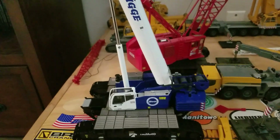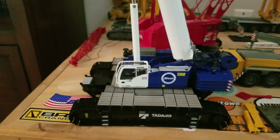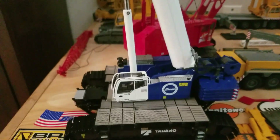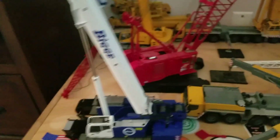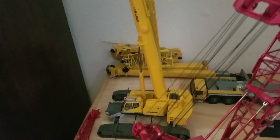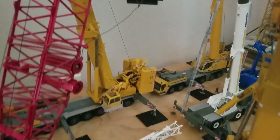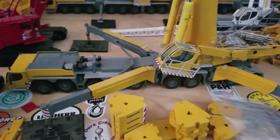And here we've got a Tadano CTC 2000, I think. It's a Liebherr 4100W with the clam. LTR 1220. LTM 1500, LTM 1350, and the LTM 11200.